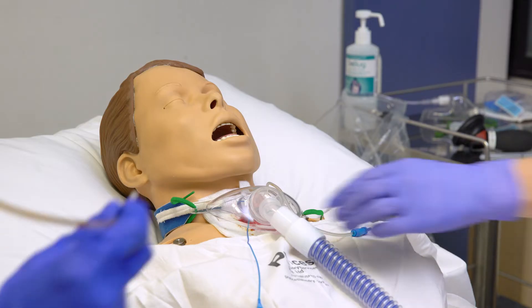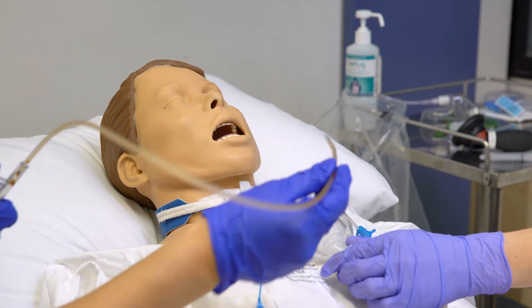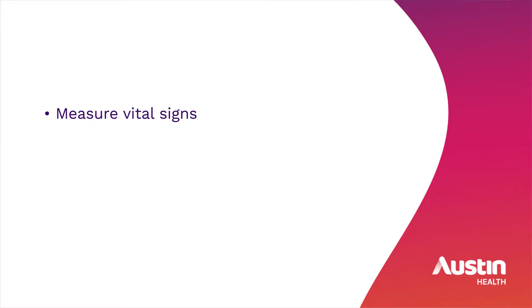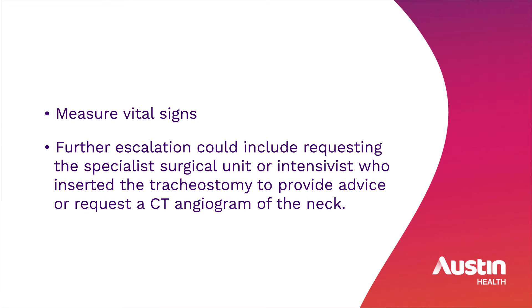If there is less than 10 mils of bright blood from the tracheostomy, activate an urgent clinical review. Measure vital signs. Further escalation could include requesting the specialist surgical unit or intensivist who inserted the tracheostomy to provide advice, or request a CT angiogram of the neck.